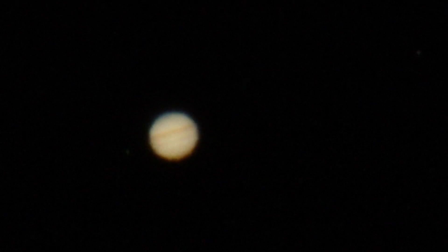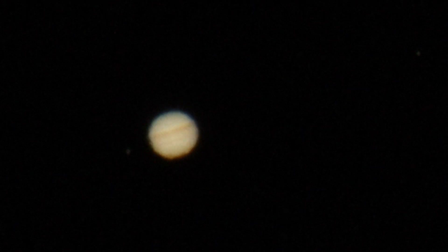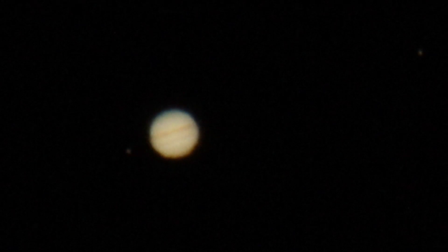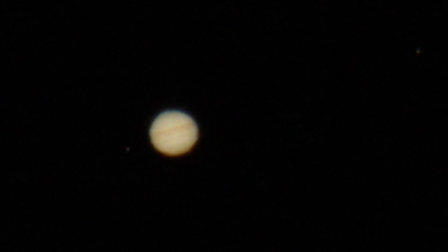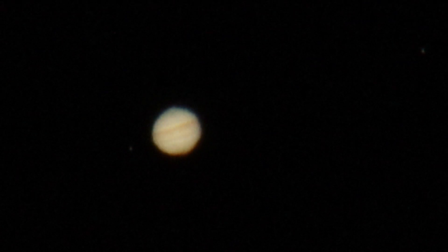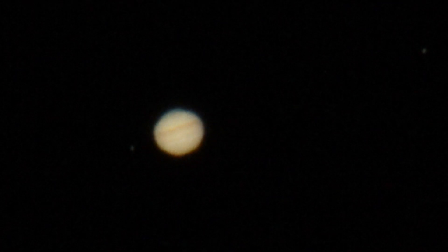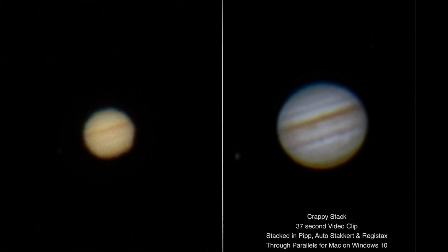Now that we've lowered the exposure I can see one of the moons off to the two o'clock position, pretty far away, and the other one over to the nine o'clock position, closer to Jupiter. Anyway, that's a good enough look.